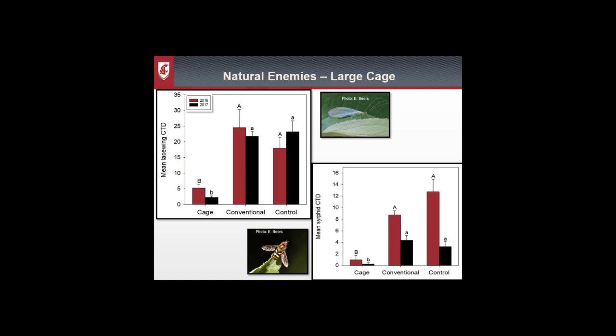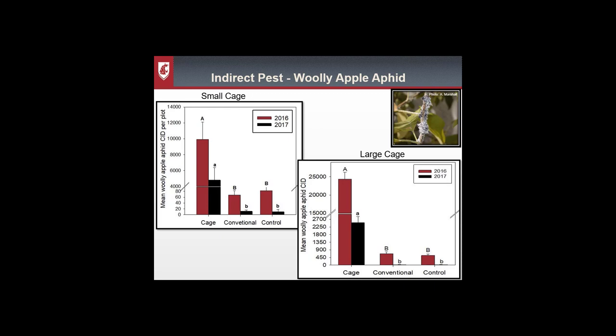However, for the generalist predators — lacewings and syrphids — there was a different effect. For both years, within the cage treatment there were significantly fewer compared to the conventional and control, showing that the netting is excluding them from the plot. And when you lose two groups of generalist predators, there's usually an effect on the indirect pest. In this case, there was a large outbreak of woolly apple aphids. For both the small and large cage trials, there were significantly more aphids in the cage plots than in the conventional or control.